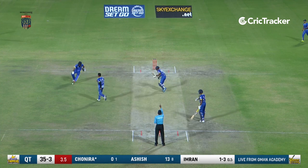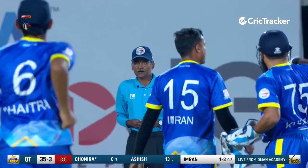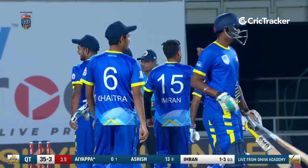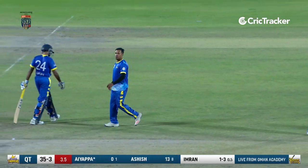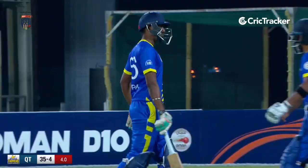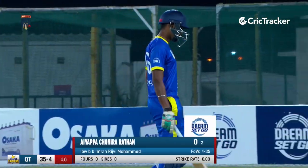This could be a close call — he's been given as well. He's been trapped in front. Imran gets his first wicket — Vigya Paran is second in his first over. What a turnaround it's been — Darcy Titans all over Kuram Thunders. He walks back without scoring. It's 35 for 4 after 4 overs.